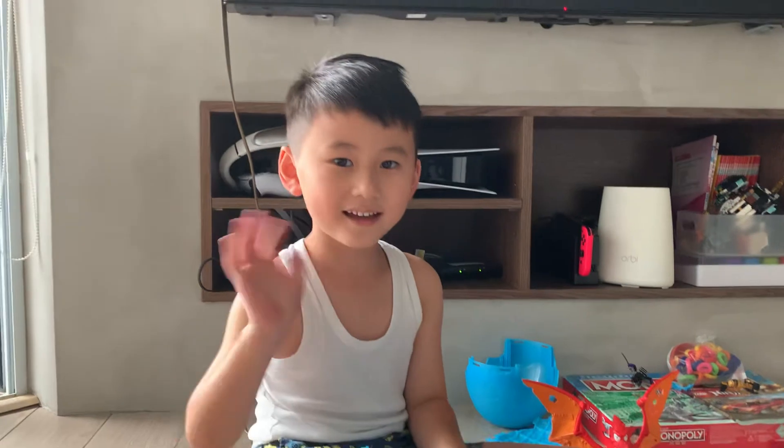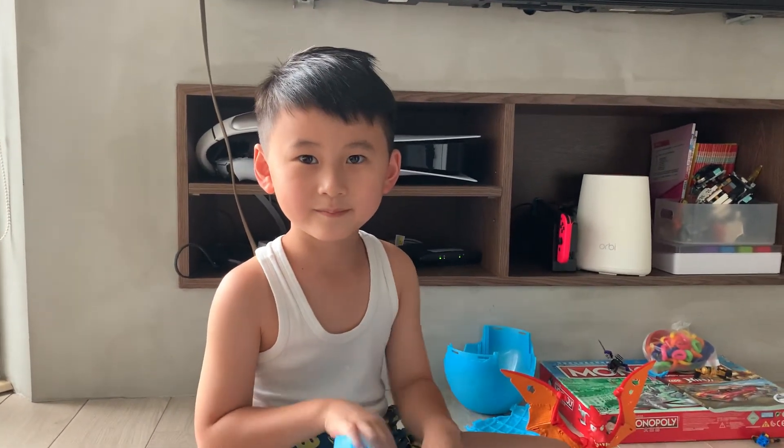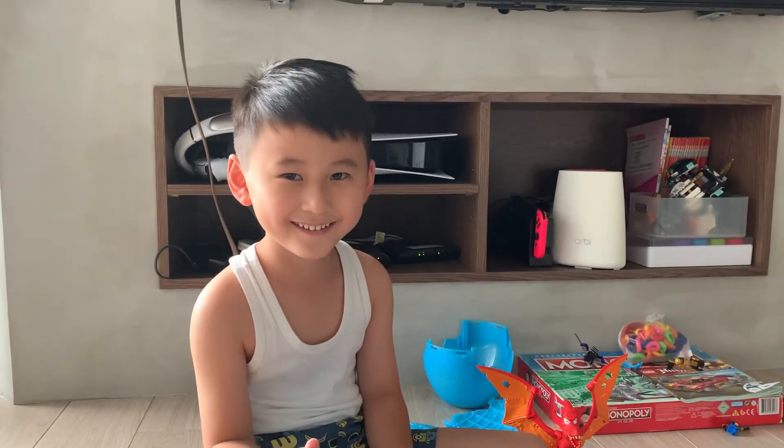Say bye bye to them now. Bye bye. Thank you for watching. Bye.